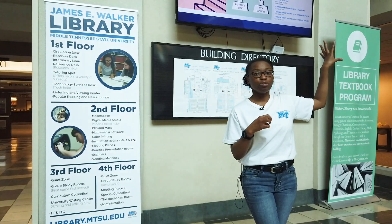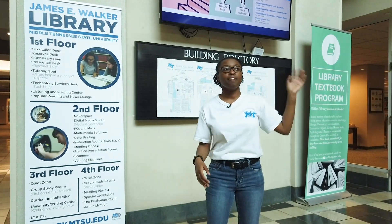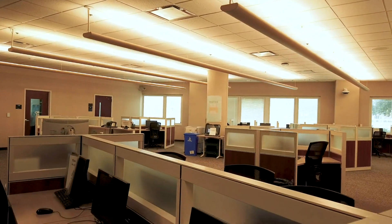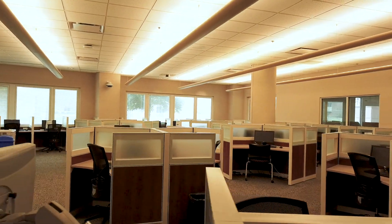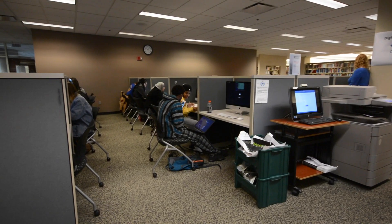We also have Mac computers in the maker space that are connected to the virtual reality and other things, so if you prefer Macs, that would be the place to go. Besides that, the rest of our library has PCs and black-and-white printing. The maker space has colored printing. All of our printing is free all over campus, so you don't have to worry about bringing any cash for that.